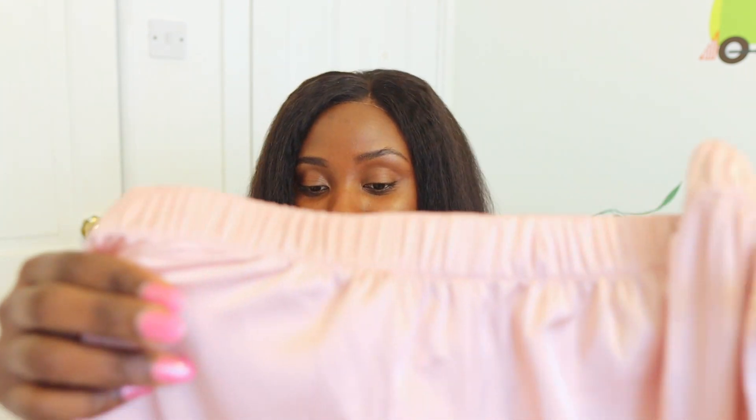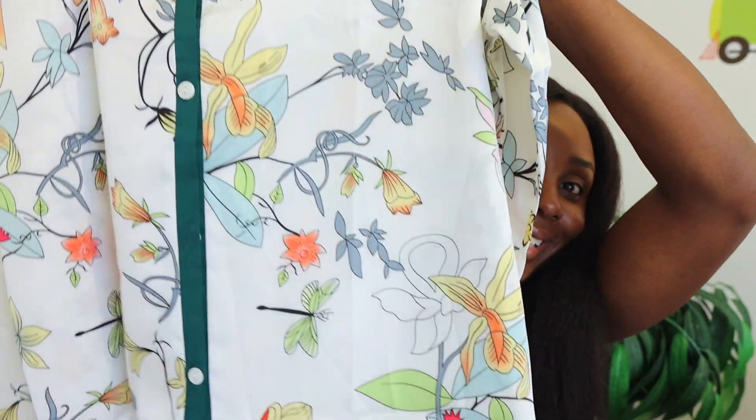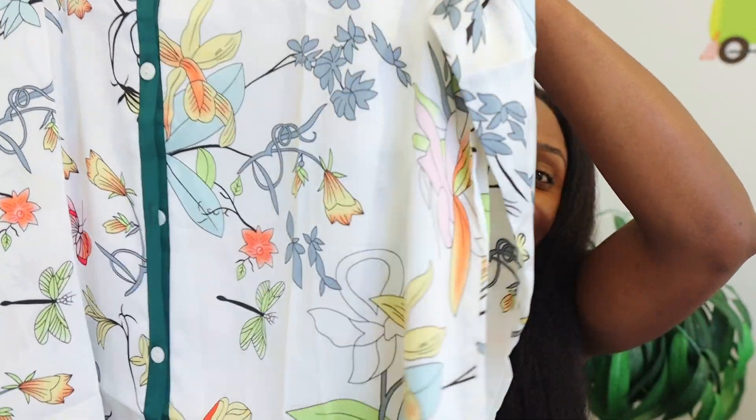And this one here is the trousers. Beautiful. The good thing about these as well is that they've got pockets, so if you like your pyjama sets or loungewear to have a pocket, there you have it. Look at the print — look at the print against my skin tone. I can already tell this is going to look so beautiful on. Absolutely love the print — very, very summery. And these are what the legs look like, so it will be quite a good match together. Very beautiful, and again it feels so soft.